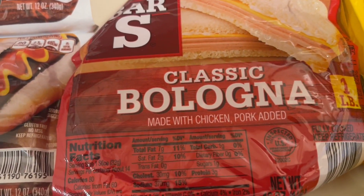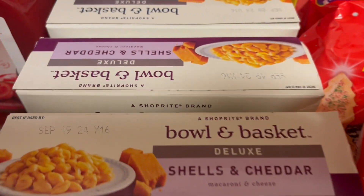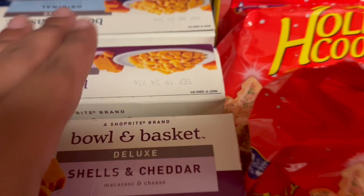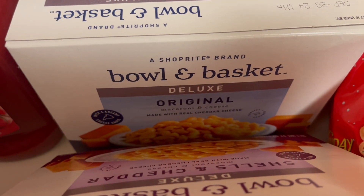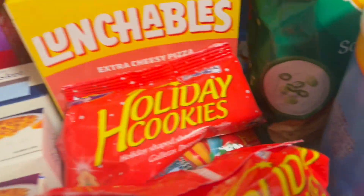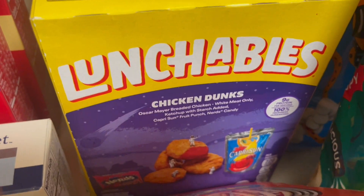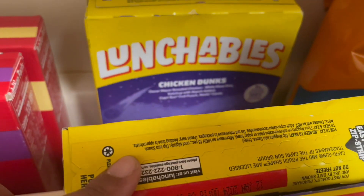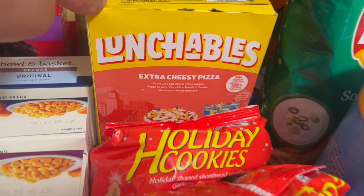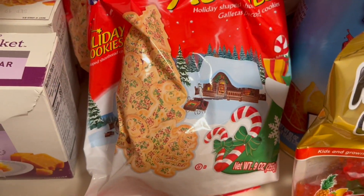We have bologna — I thought I bought two of them but I can't find it, so we have bologna. We have two of these shell mac and cheese and then we have the original mac and cheese. We have chocolate cake, yellow cake, we have three of these chicken nugget lunchables, and then we have a pizza lunchable. We have these holiday cookies and Christmas trees.